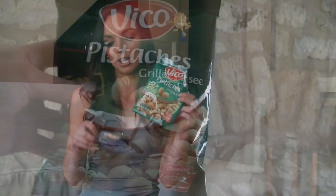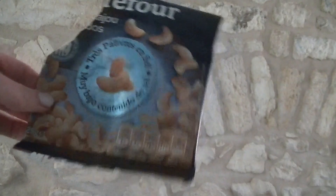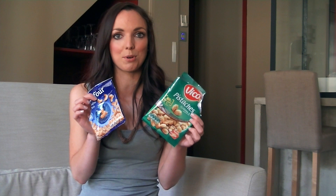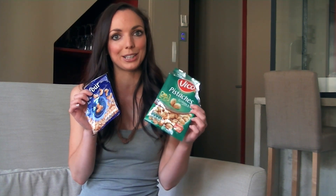Just for some snacks I picked up some nuts — some pistachio nuts and also some cashew nuts. These are actually empty packets so I've already eaten them, but they're packed full of healthy fats and also protein, which should help to keep you feeling fuller for longer.